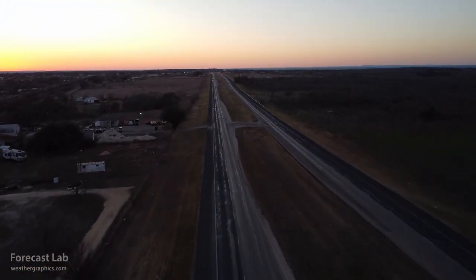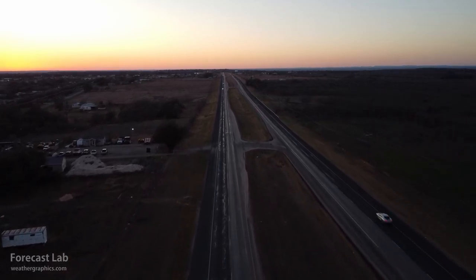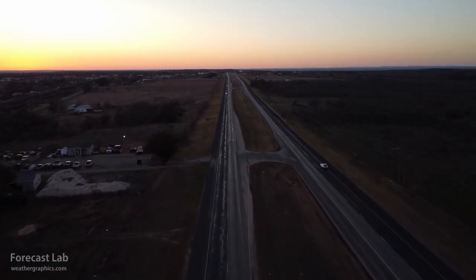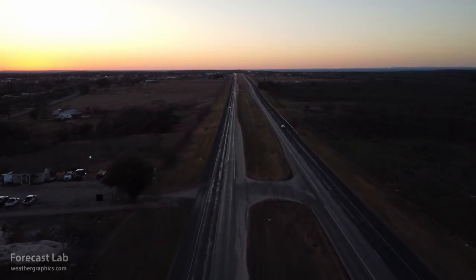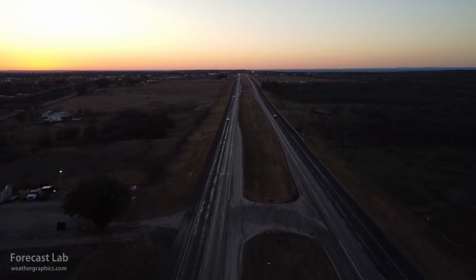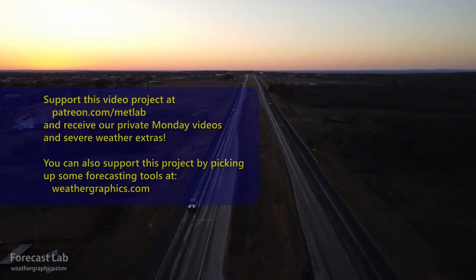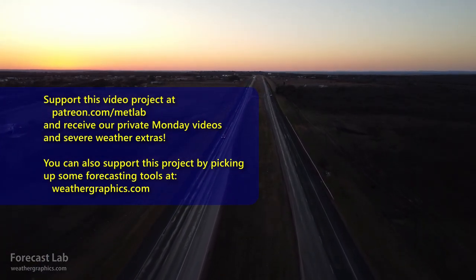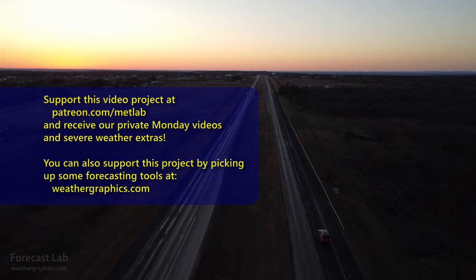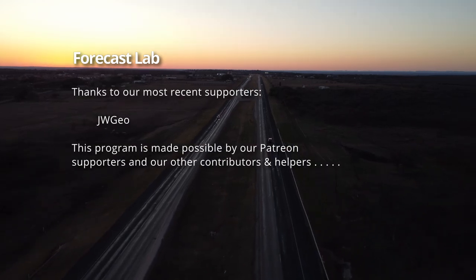And that's all I've got for this edition of Forecast Lab. I want to thank our new supporter JW Geo, and many thanks to our existing supporters — people like Nathan Bergeron, Patrice Brown, Philip Haley, Christopher Jacobs, Meat Puppet, Mr. P., Jamie Singleton, and Robert Vermillion. Thank you all very much for your support; I very much appreciate that. We'll see you back here on Friday for another edition of Forecast Lab. Have a good evening. Bye-bye.